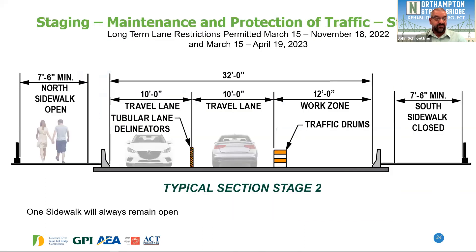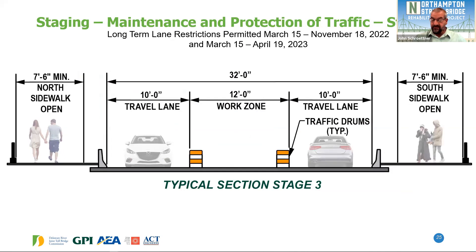Stage 2 is primarily a mirror image of Stage 1 — after finishing work on the north side, we go to work on the south side. Traffic shifts to the north side with one lane in each direction, and the north sidewalk opens; one sidewalk will always remain open. Stage 3 is a shorter duration stage to gain access to the above-deck pier portions and below-deck work at the center of the bridge, with one lane on the north side and one lane on the south side — both sidewalks would be open at this time. These restrictions can only extend from March 15th to November 18th, 2022, and we expect them to spill over into 2023 before the project is complete.